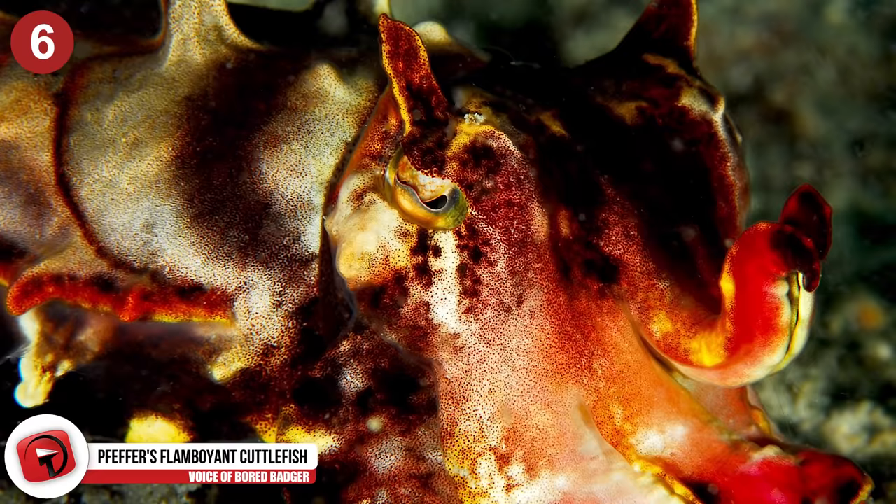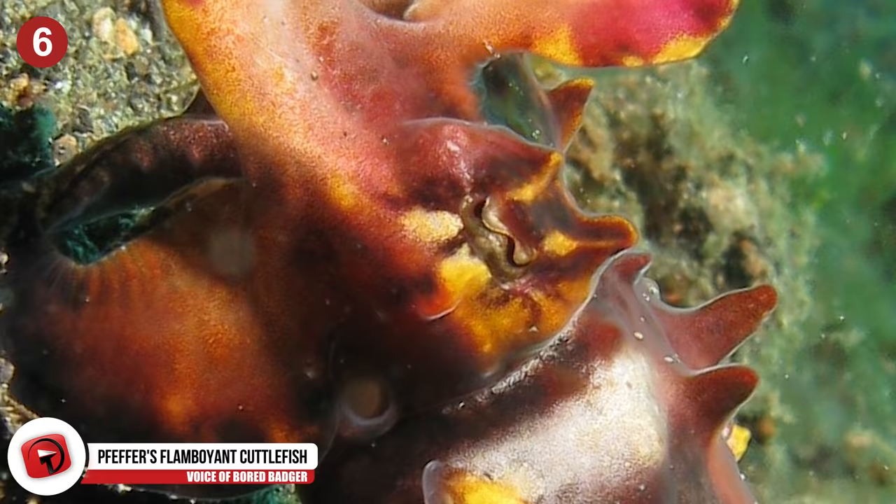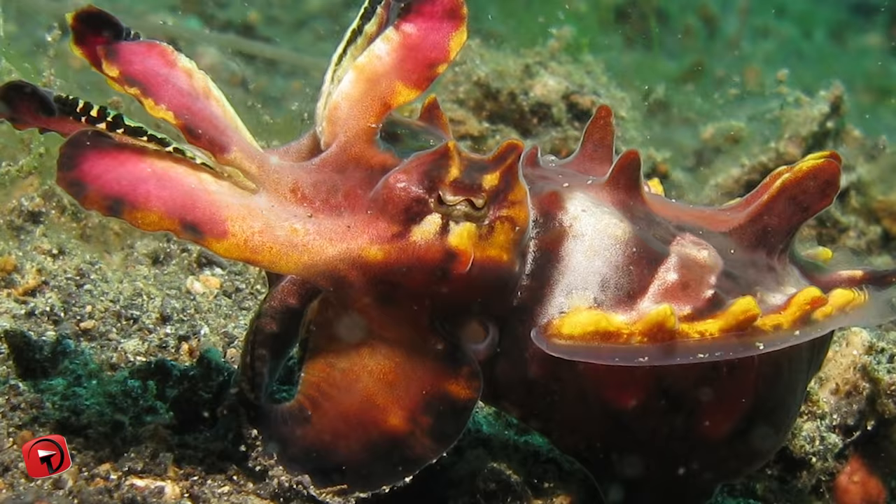Number 6 – Pfeiffer's Flamboyant Cuttlefish. If you come across a highly colorful animal, be cautious — it's most likely poisonous. This is especially true for Pfeiffer's Flamboyant Cuttlefish. Normally brown in color, this cuttlefish shifts to red, black, and purple with golden spots when it becomes distressed.